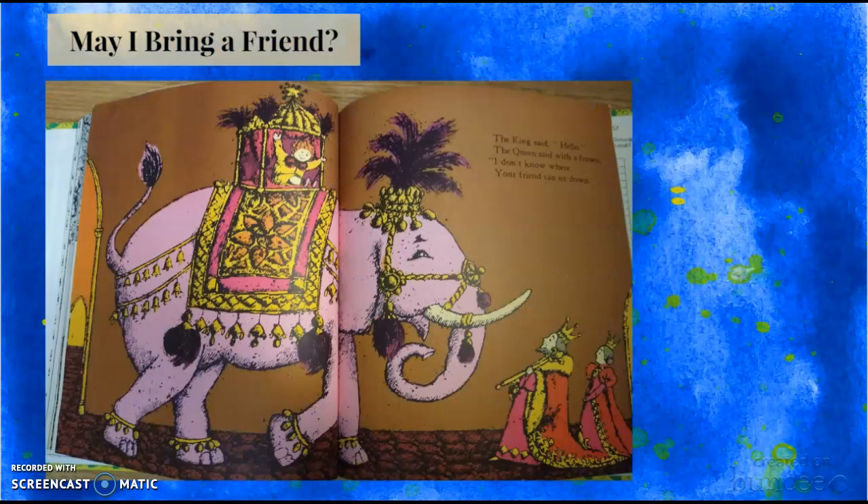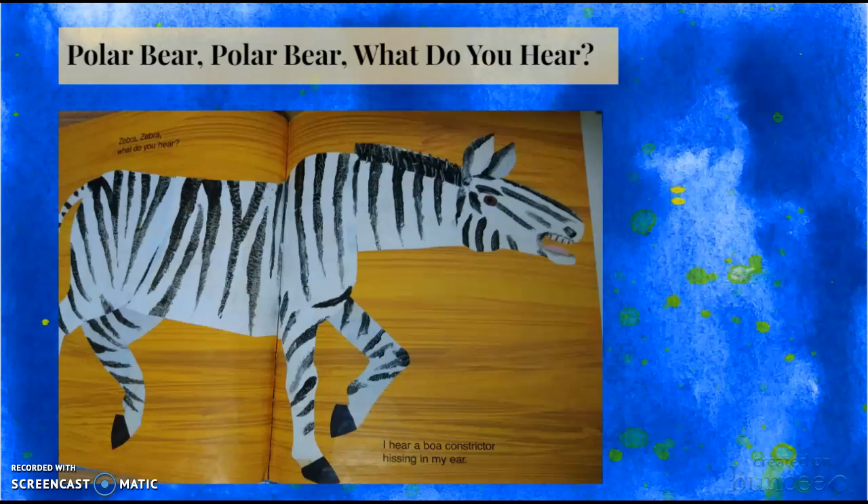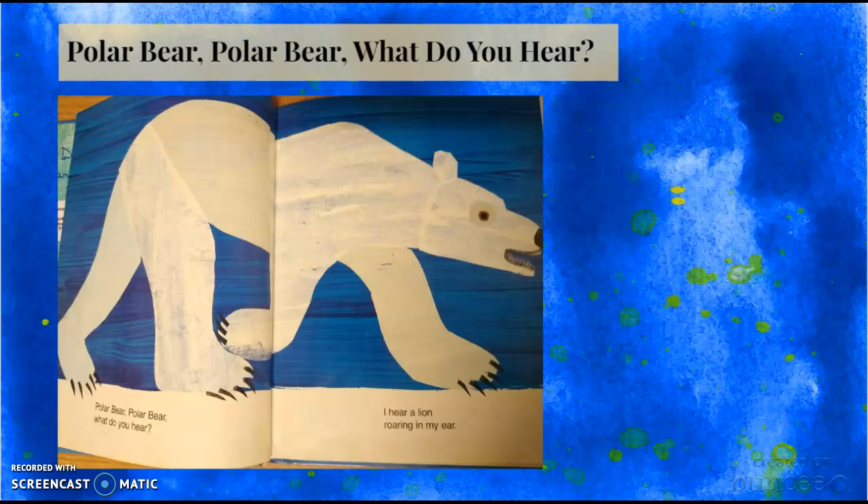The next book I chose is called Polar Bear, Polar Bear, What Do You Hear? It is a picture book by Bill Martin Jr. and illustrated by award-winning illustrator Eric Carle. It won the Red Book Children's Picture Book Award and focuses on animal sounds, which would be great for a younger audience.